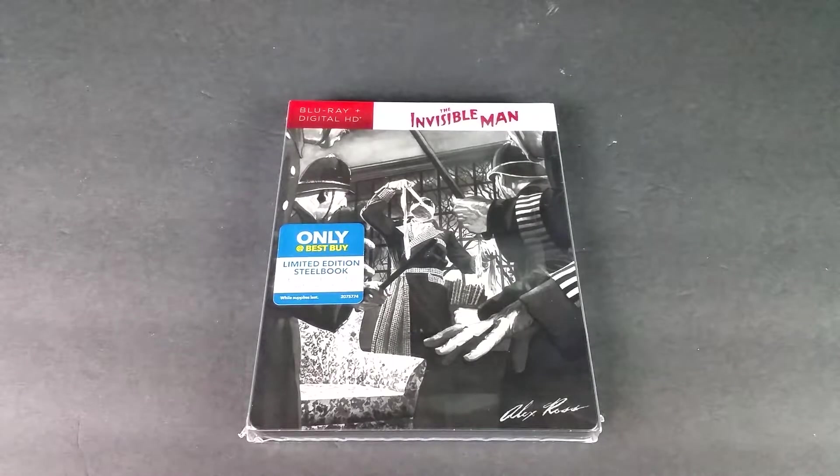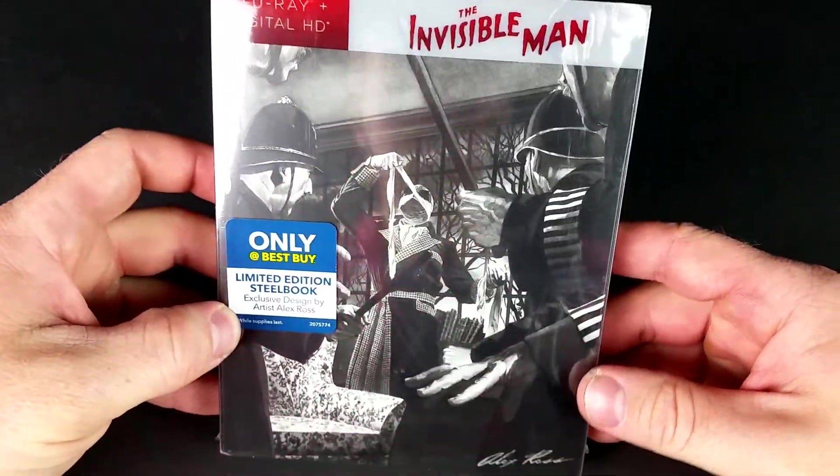If you guys enjoy the video, please be sure to leave it a like rating. The Invisible Man.